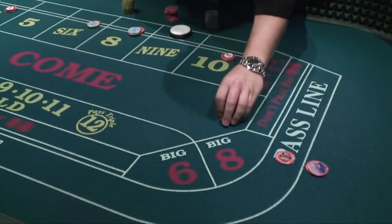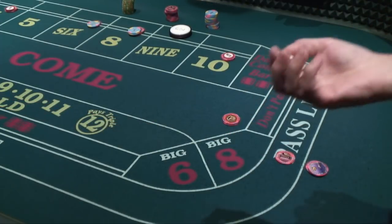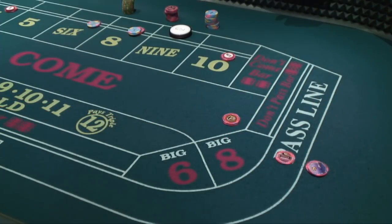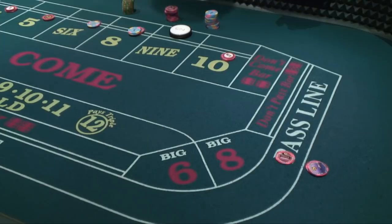Come bets work exactly the same way, except you don't have to wait for a come out roll — you can make the come bet on any roll. The first roll simply becomes the equivalent of a come out roll for your bet. At 1.41%, pass and come are the third best bets at the craps table.